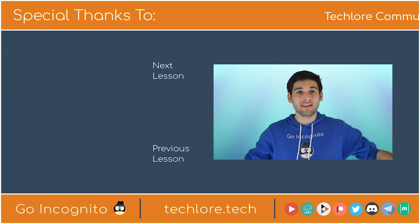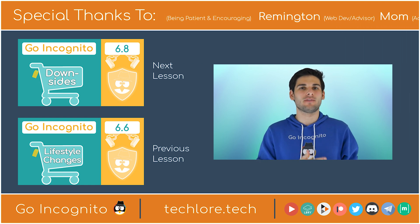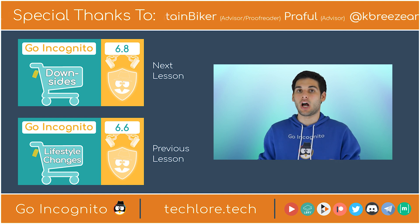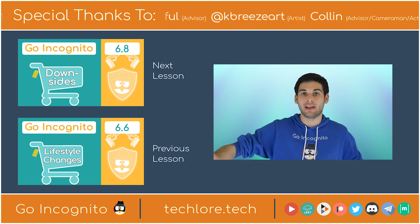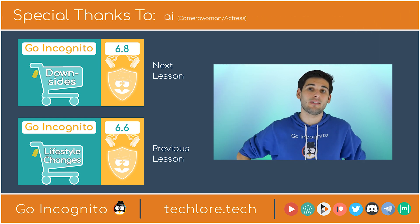And that's it! My hope is that some of you watching this course have some programming, engineering, or development experience. If so, I encourage you to make a difference. This list was awesome, but it would be better if it was twice the size. Thanks for watching, and I'll see you in the next lesson: Downsides to Safety.